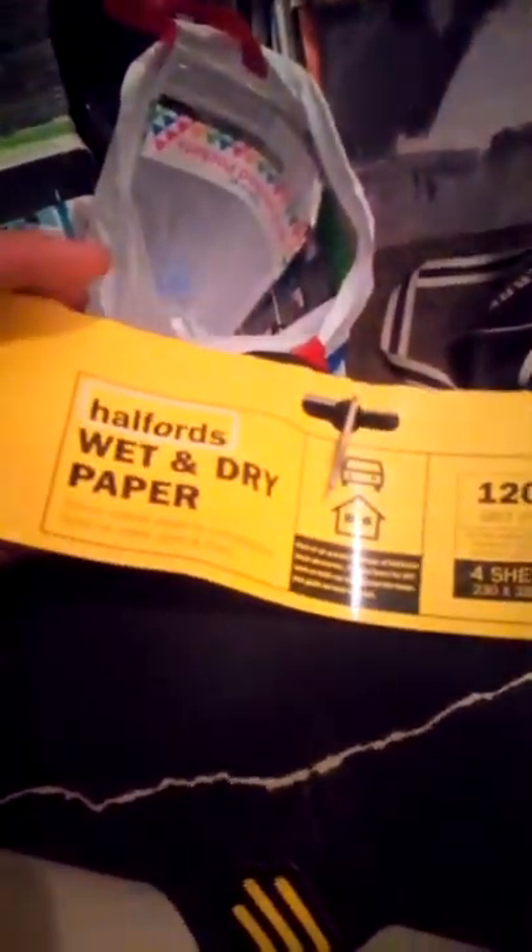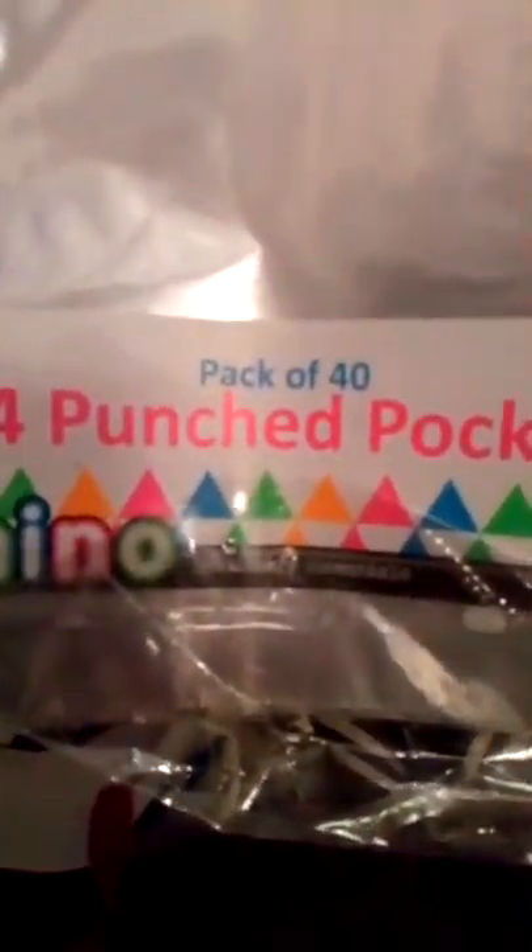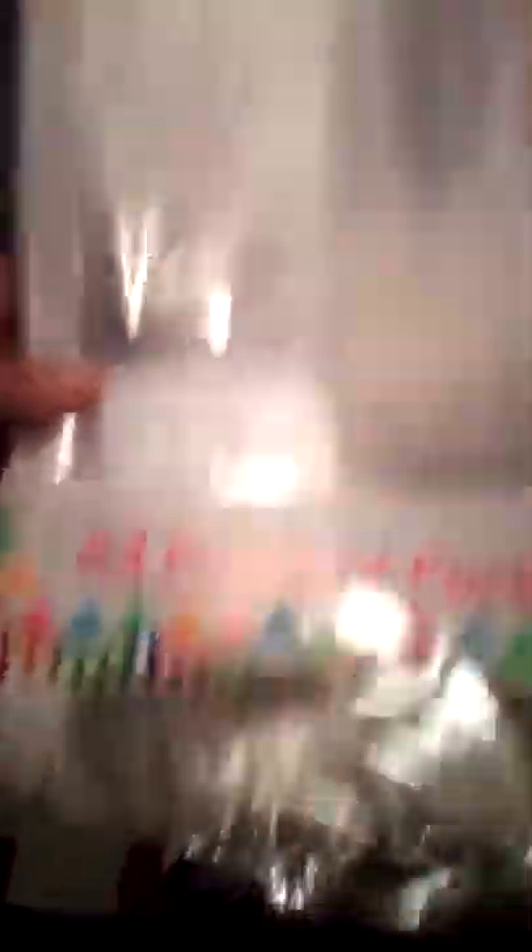And there is this — wet and dry sandpaper. This one's from Alphids, and I don't actually know why it's there because there's no Alphids around here, but I'm not going to complain. And here we have a pack of 40 A4 punch pockets — that'll come in useful.